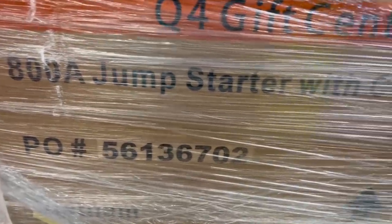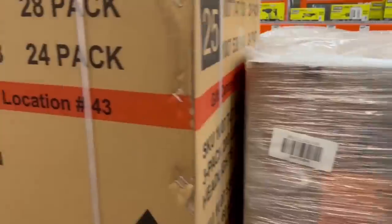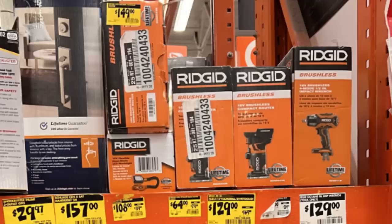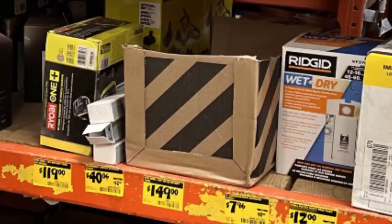Another jump starter — I know you're stunned. And this one has a three-pack of aluminum headlamps. I also checked the clearance section because it kind of gives you an idea of maybe what's moving out and what's coming in. Of course it varies by store. I will have links below so you can see what all the BOGO deals are.